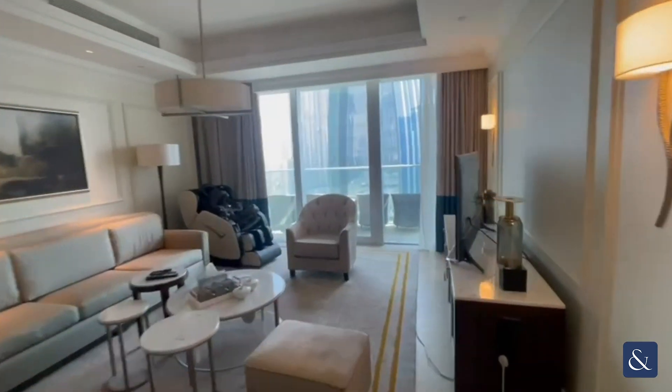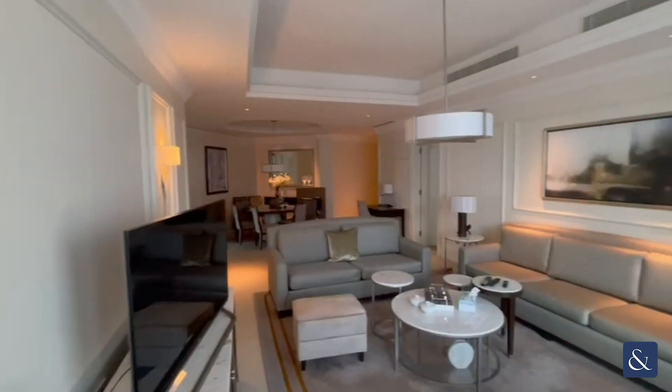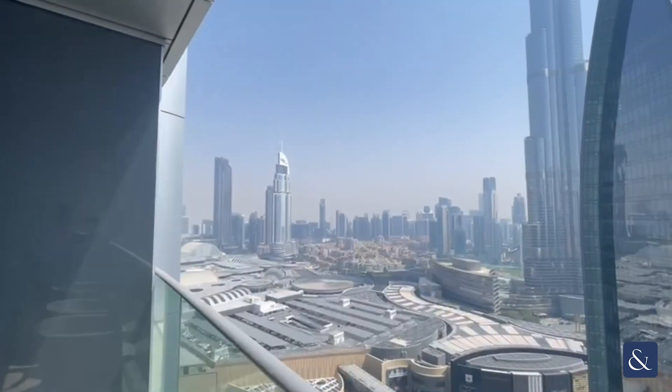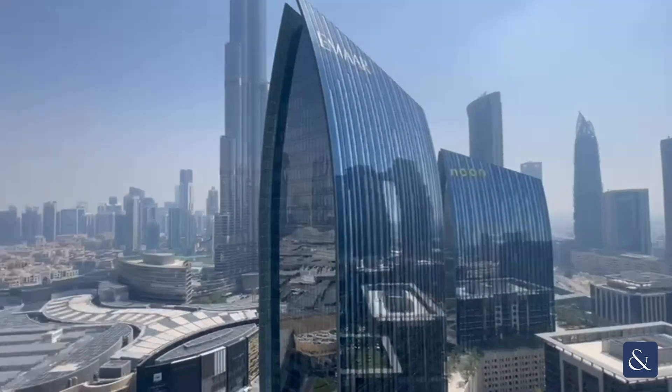The living room also looks directly onto Burj Khalifa, and as you come out onto the balcony as well, you have that same view. So you have Dubai Mall on your left, Old Town towards the middle, Burj Khalifa there, and then Emirates Mars Square just over on your right.